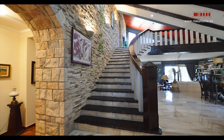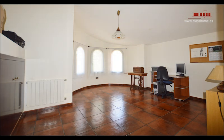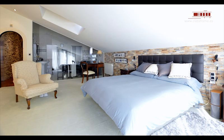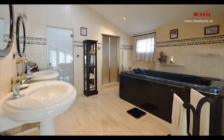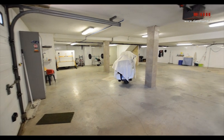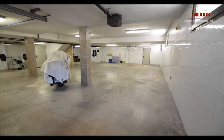Upstairs there is an open space with a billiard room. On the other side there is a double room assisted by a full bathroom and a spacious main room with a full bathroom. In the basement of the property there is a large garage for different vehicles equipped with a storage room.